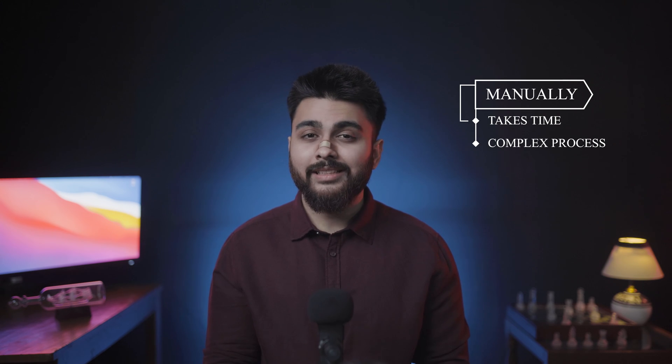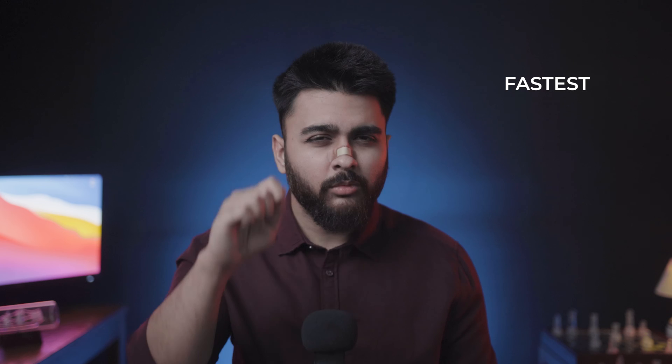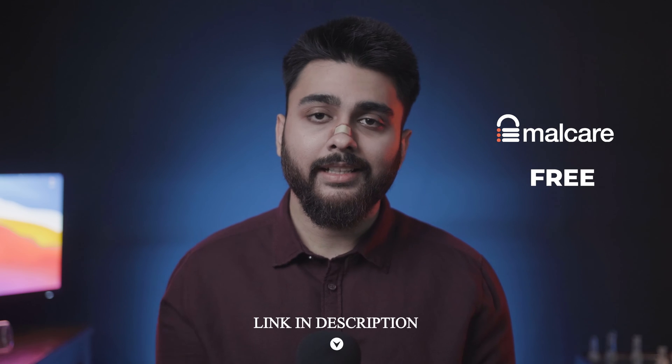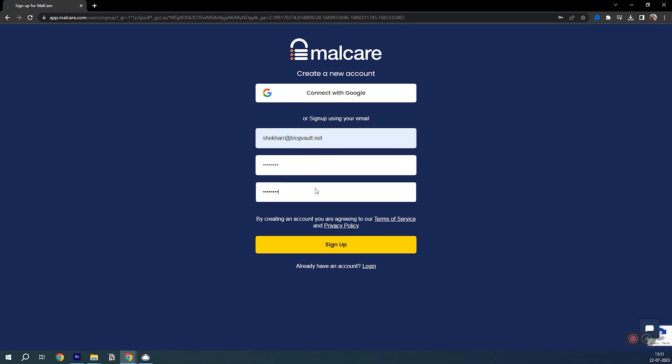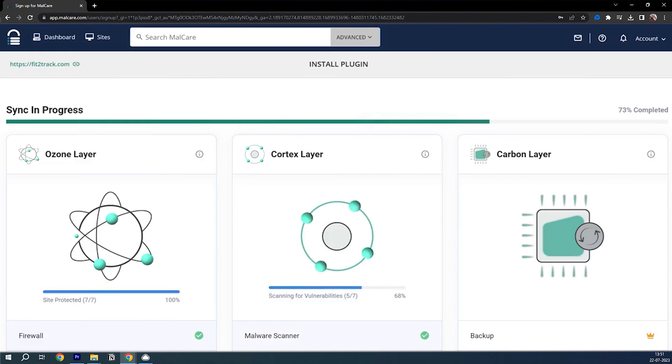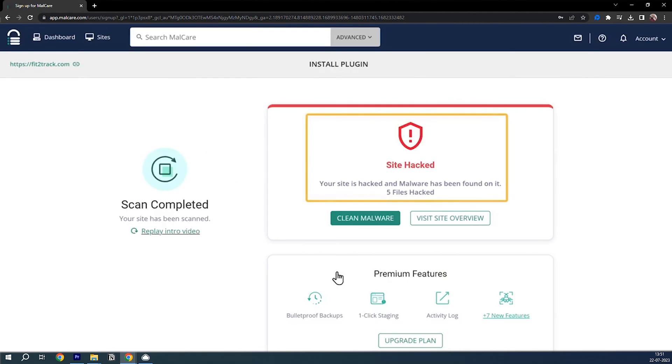The next step is to confirm whether your website is hacked and how bad it is. You can try this manually, which takes time and can be a complex process — we've added detailed steps in our blog, which is linked in the description below. But if you want the fastest and most effective way, use a high-performance security scanner to scan your website. You can use the Malcare scanner for free — link in the description. Just go to Malcare, sign up, click on the scan button, and it's going to scan every nook and corner of your website. It's free and detects even the most well-hidden malware quickly.